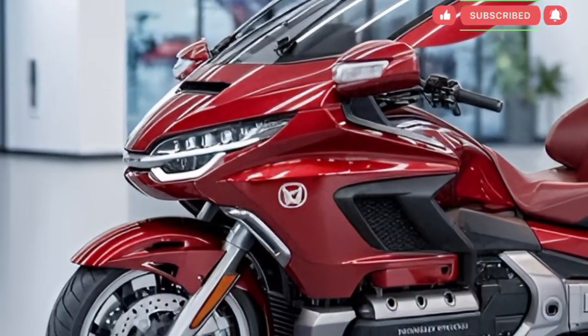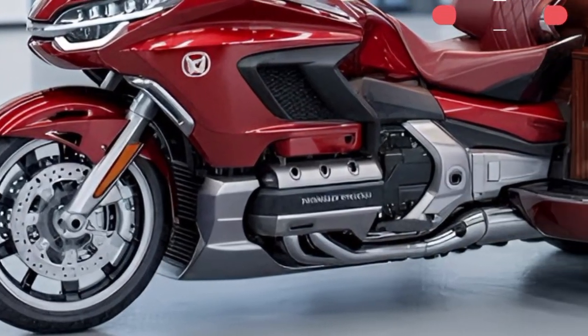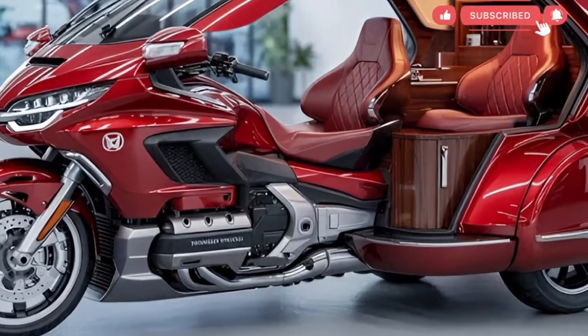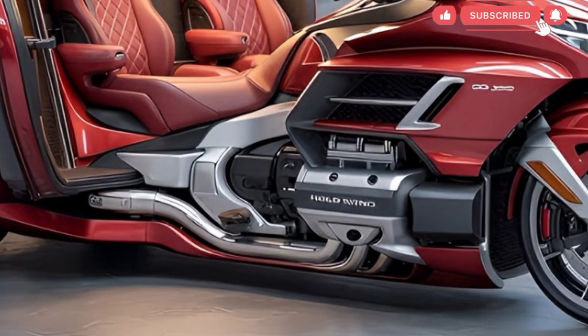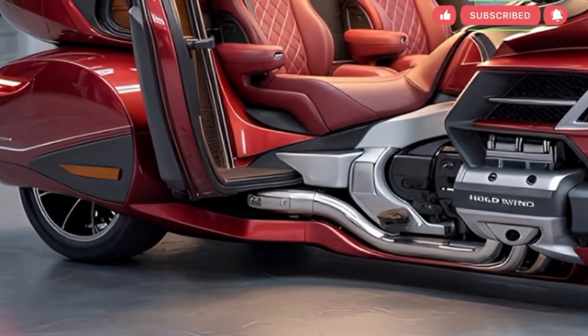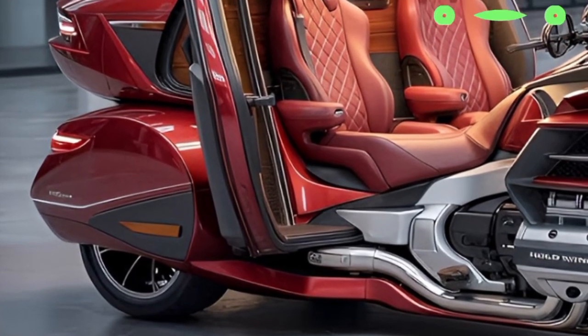Charging capability is essential for any electric touring motorcycle, and Honda's approach aims to make the Gold Wing practical for daily travel and extended trips. The bike supports home charging for overnight replenishment and fast charging for quicker stops. Fast charging significantly reduces downtime, allowing riders to continue travel after a short break. The projected range targets the needs of touring riders who often cover long distances in a single day.